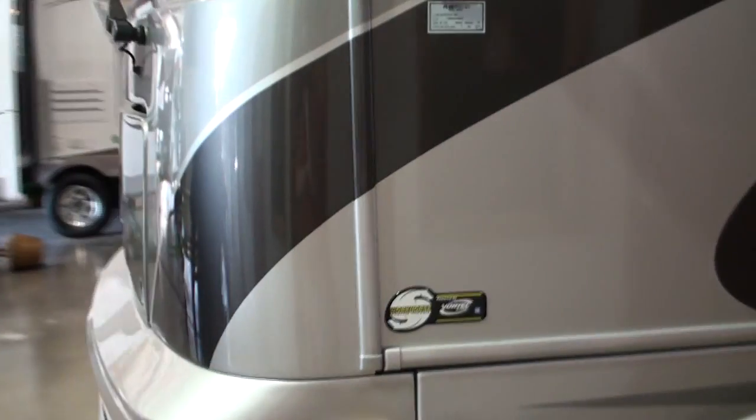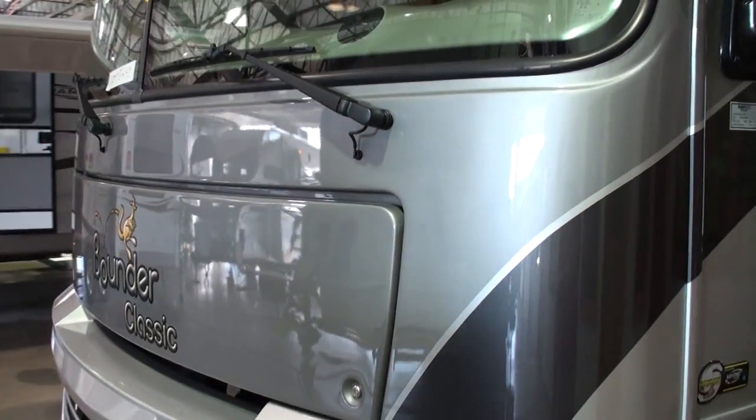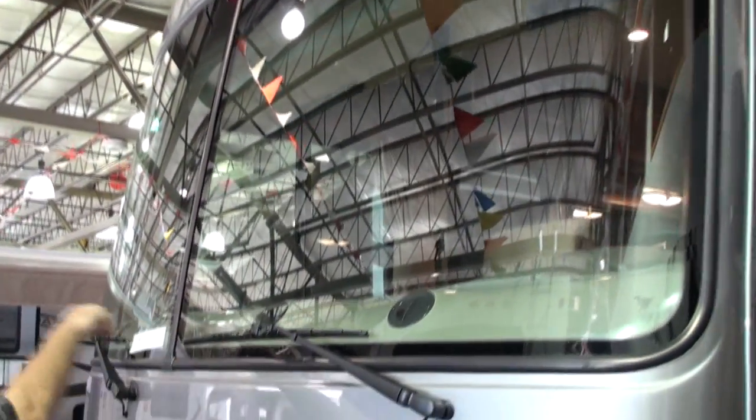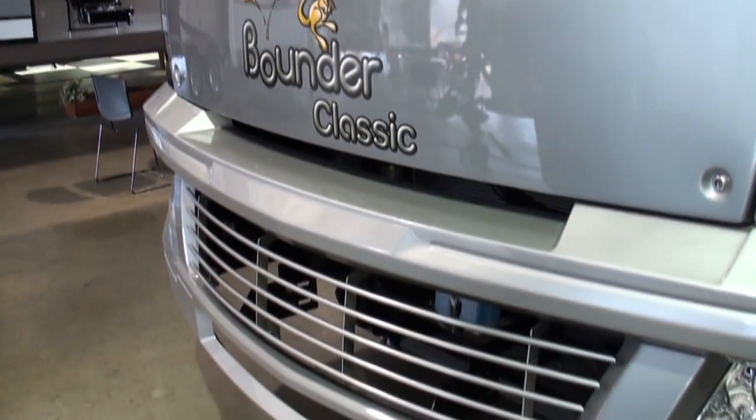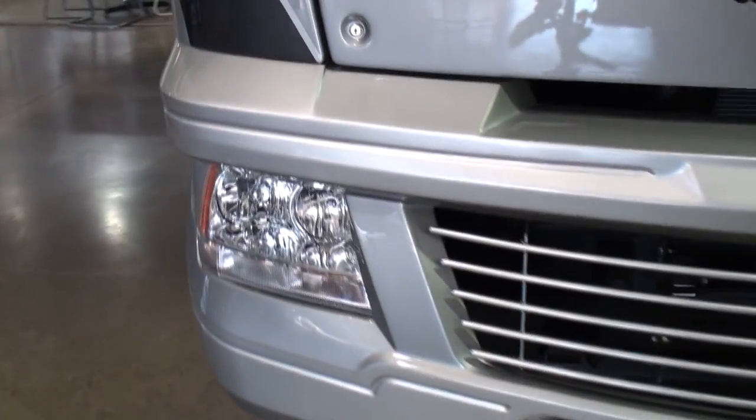One piece front cap all the way down to the headlight area — that's actually an assembly when it goes onto the unit. And if you'll notice, the dash fans on the front will defrost the window in cold climates and on foggy days. The headlights light up the path very well.